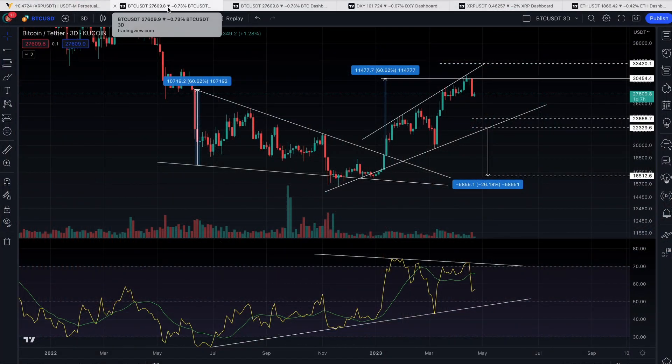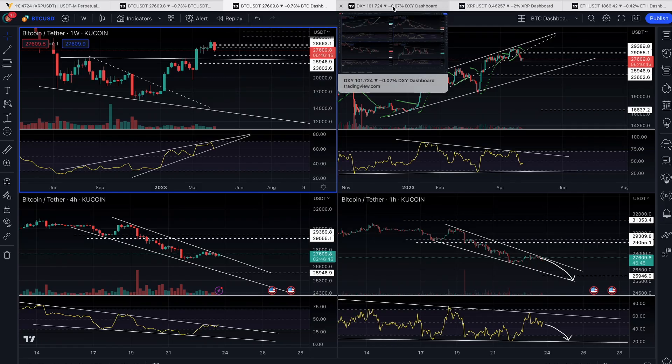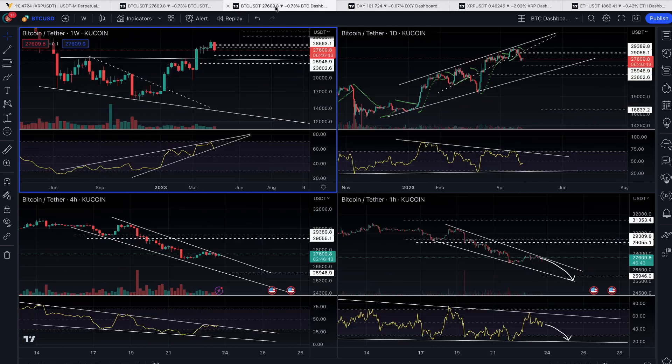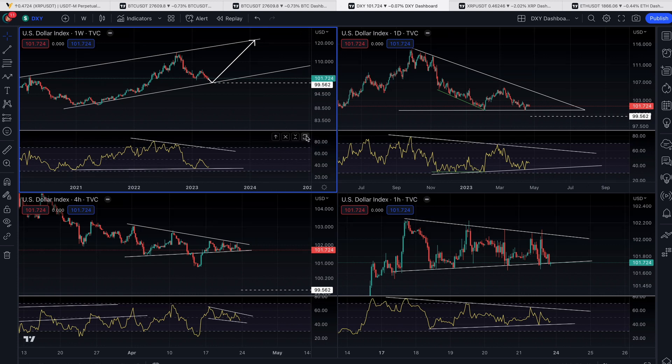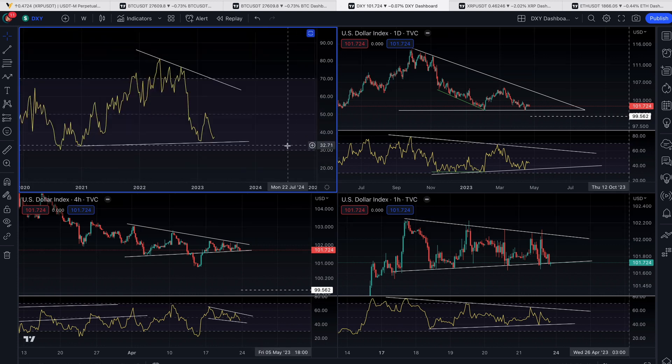We're only going to look at two things in this video today: we're going to look at Bitcoin and we're going to look at the U.S. dollar index. All I want you to notice is this weekly chart RSI — what do you notice about the RSI on the Bitcoin weekly chart versus the RSI on the U.S. dollar weekly chart?